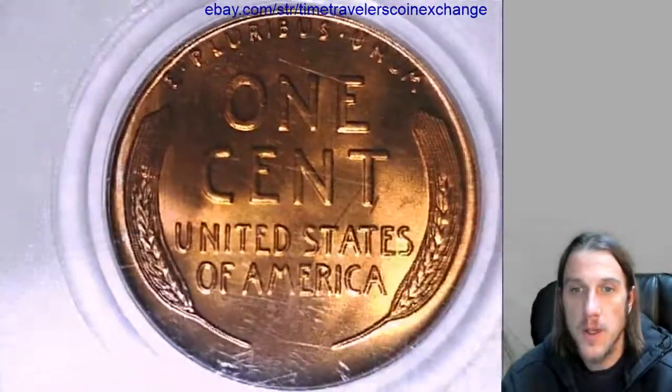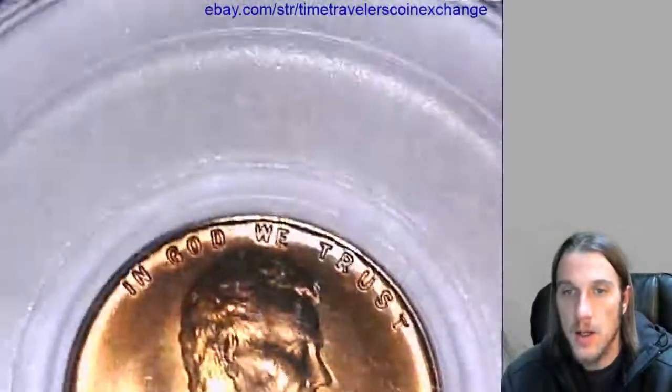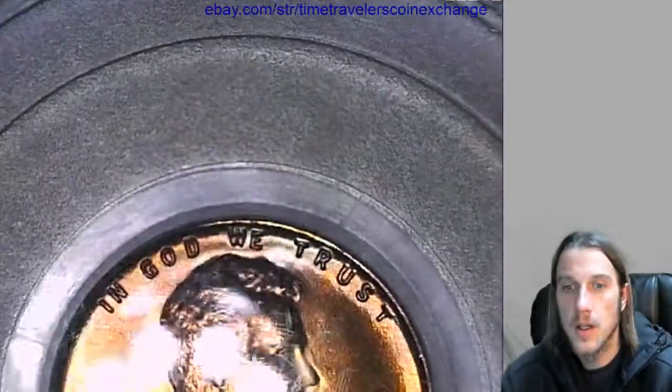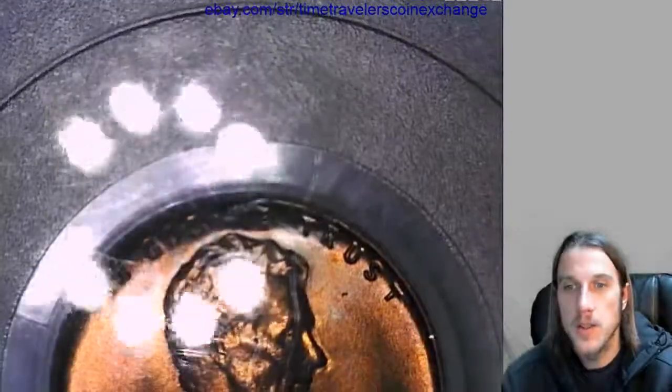I like this coin. I think it's pretty. I'm going to put this one up on eBay. It's funny how all that color just disappears on camera.